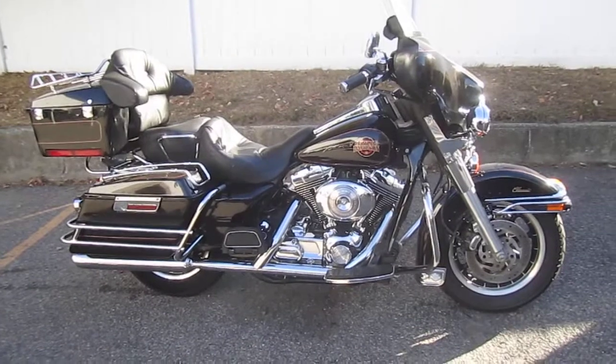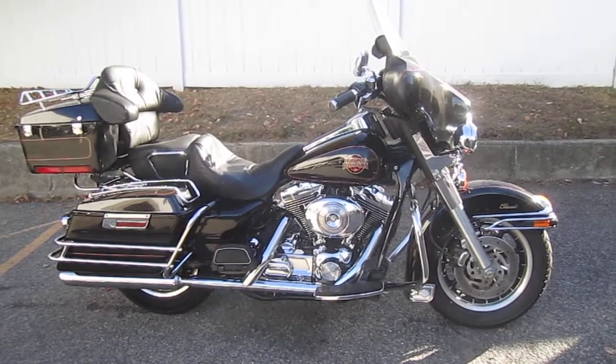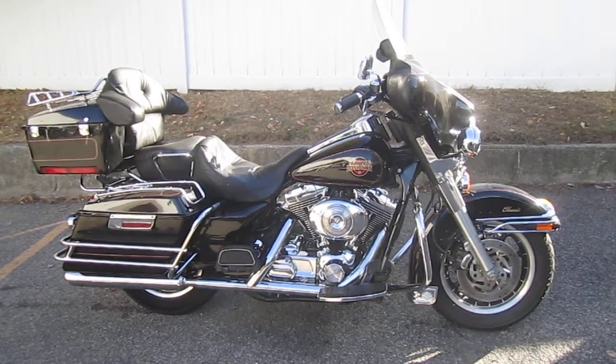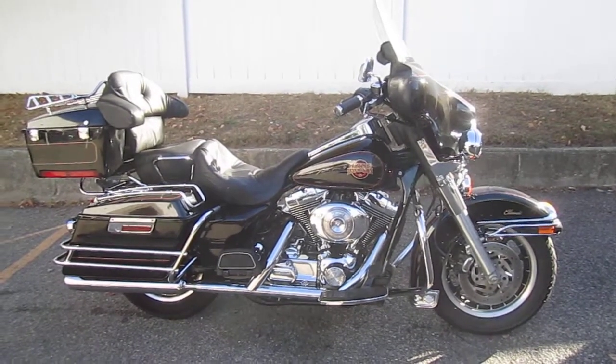Got a real nice bike for you here today. It's a 2001 Harley-Davidson FLHTCI ElectroGlide Classic in vivid black. Stock number is U1089 — that's U1089. Mileage is 24,288 miles.